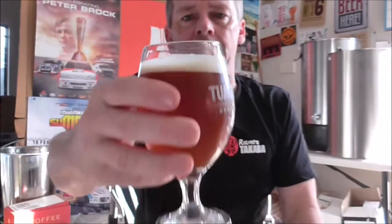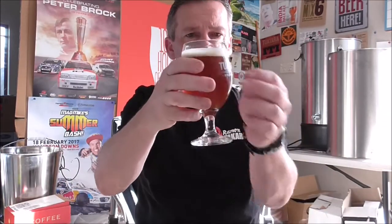Hopefully that's showing up on the camera — it's a little bit hazy, but I'm imagining there's a truckload of hops in there. Beautiful color — I'd say probably a very dark orange crossing over into copper, with a beautiful creamy head on top.